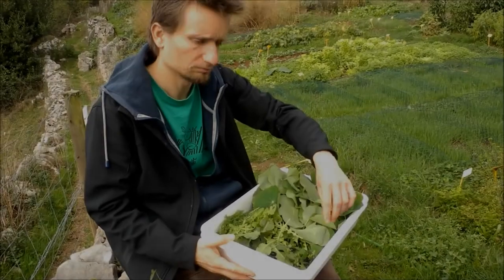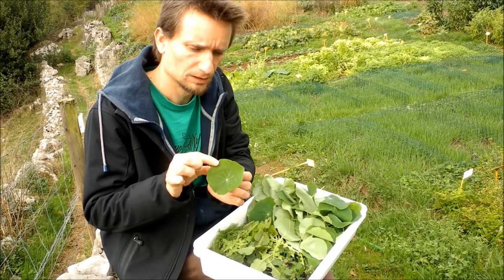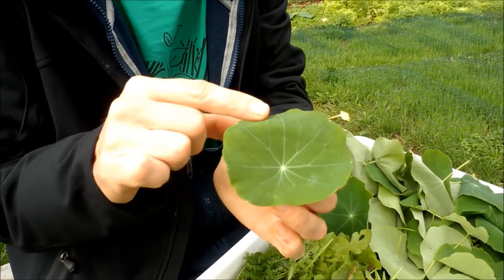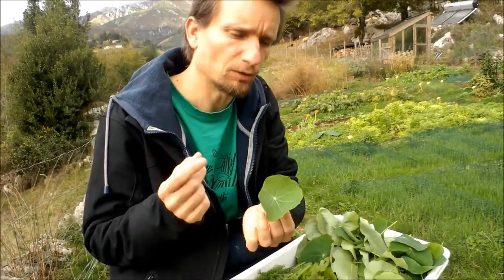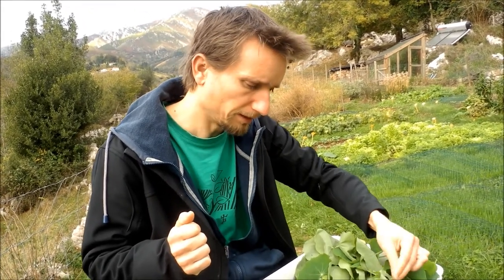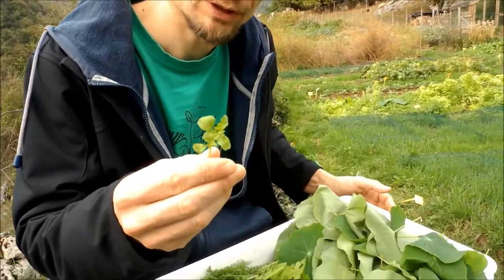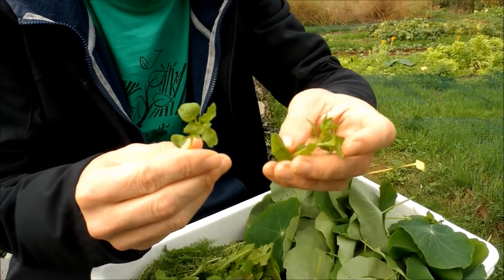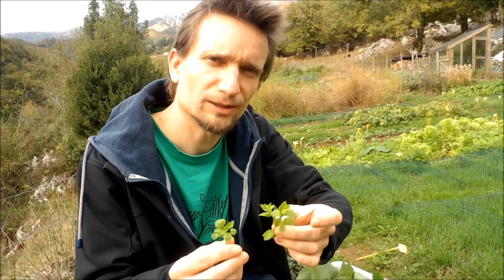What we collected today is nasturtium — it has a very nice hot taste but also very flowery, really nice for taste in a salad. Then we picked chickweed, one of the very common garden weeds in gardens around Europe, and it's very nice and mild in taste with lots of vitamin C.